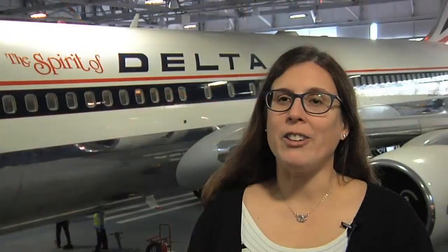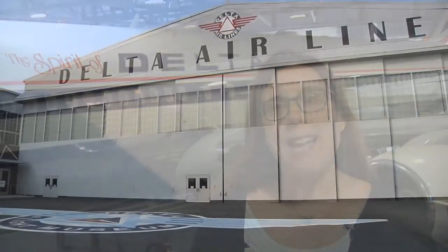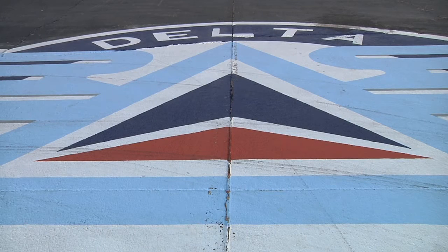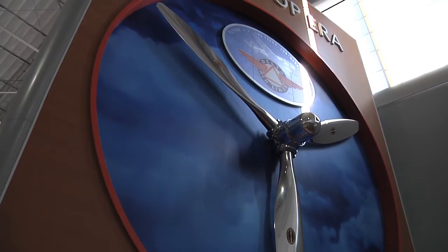My name's Tiffany Meng, I'm the Director of Operations at the Delta Flight Museum. My job is to make sure that our visitors have a very good experience here at the museum. I oversee visitor relations, our front desk staff, our facilities and aircraft maintenance, our surplus sales, our volunteers, our development and our marketing — a little bit of everything here at the museum.